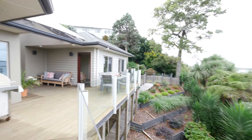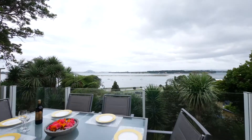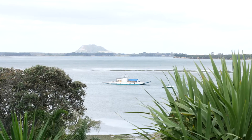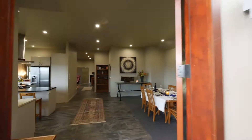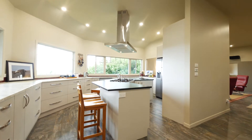This well-appointed 230 square metre home is set up for the ultimate in family living, with the added bonus of extended living options. Built in 2014 with views over the domain to Matakana and all the way to Mount Maunganui. From the moment you enter, you will be overwhelmed by the style, quality and well-thought-out design that this unique property offers.